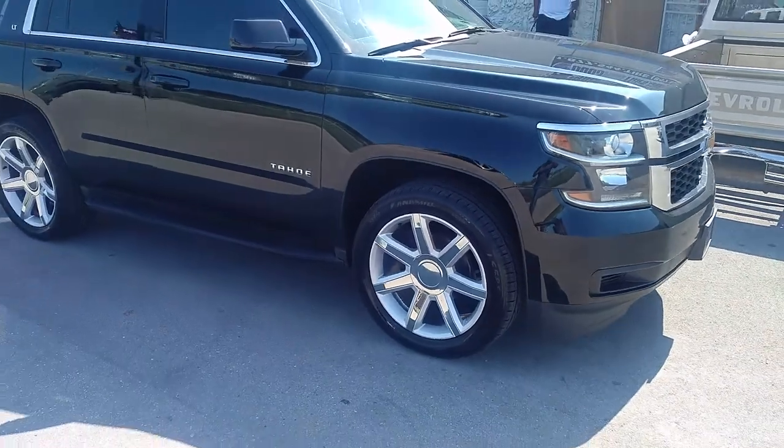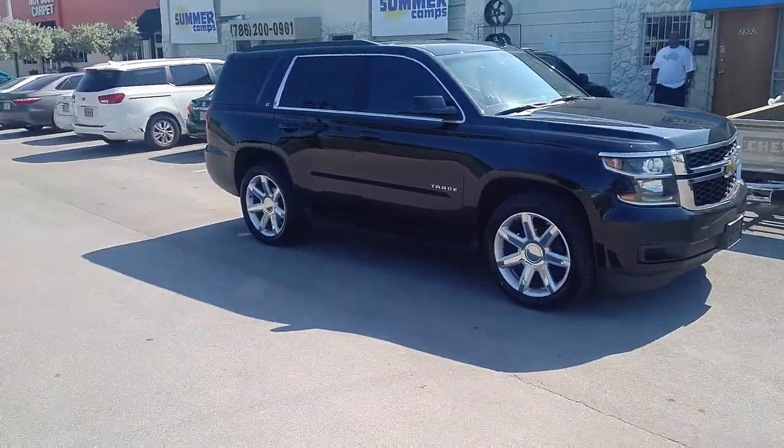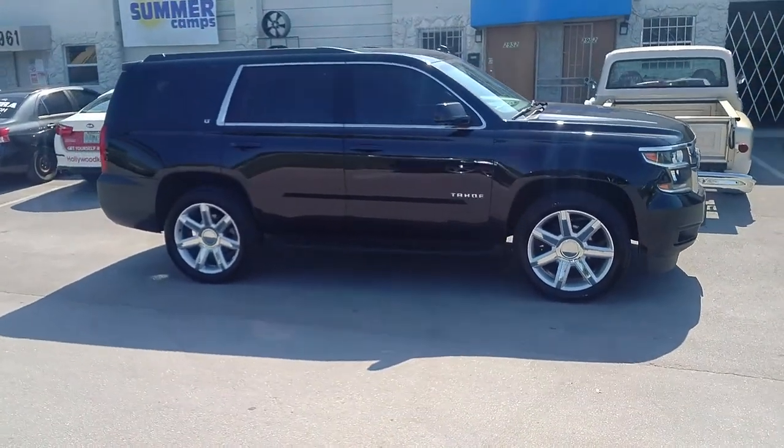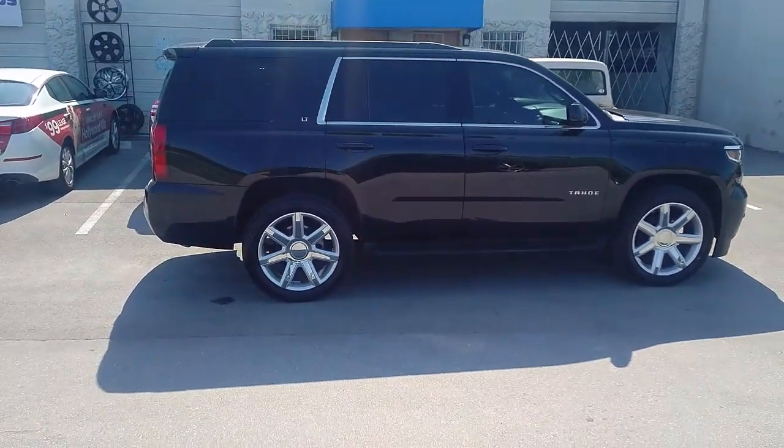Got the 22x9s with the 305-45-22 with a nice positive offset — no scrub, no rub with the 305-45-22. Gives you a very comfortable ride so you can still get the look and the ride that you want out of the 22s.